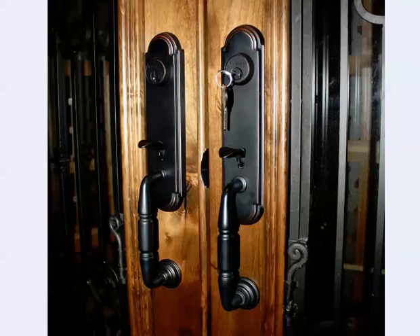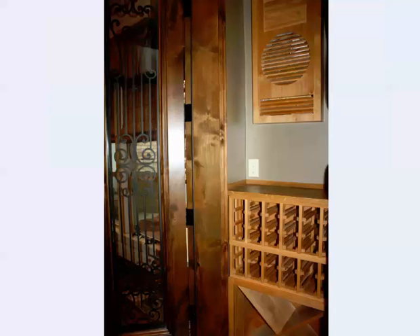The right handle set has the lock while the left is a dummy set. The interior includes a round knob. Here you see the front left corner of the room, the edge of the door, racking, tabletop, and grill cover.